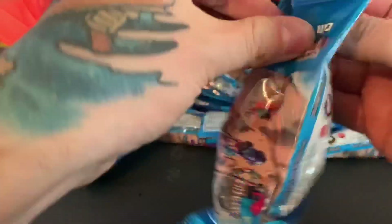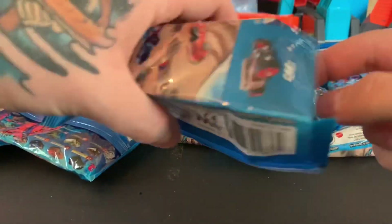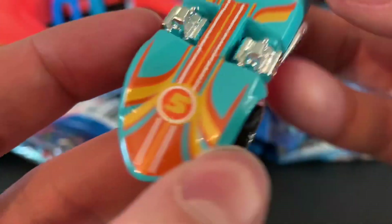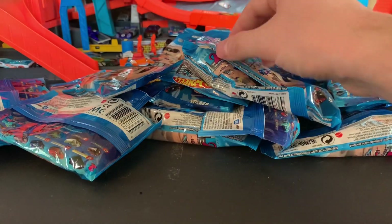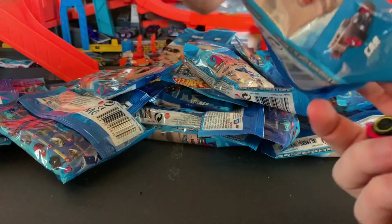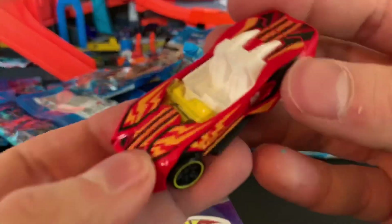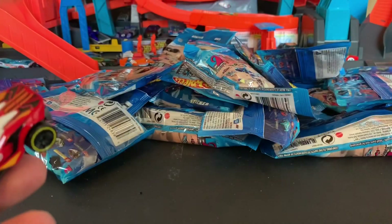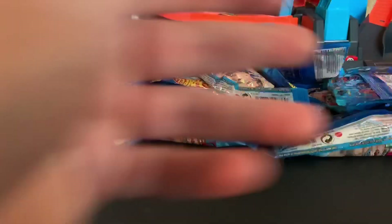Some of them want to open from the top, some from the bottom. There we go — oh, another Twin Mill. His paint has chipped a bit on this one, but very nice. Next up we have another Carbonic — not complaining, not complaining. We got two-for-two models right now. As long as they don't give us like 12 of one model, that'd be fine.